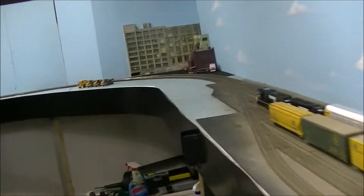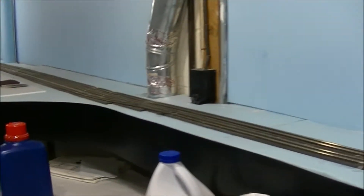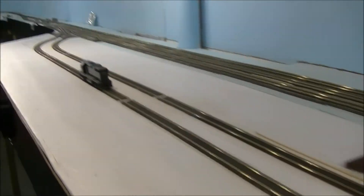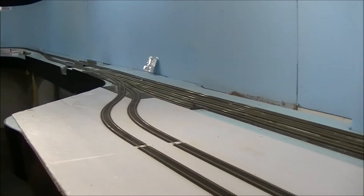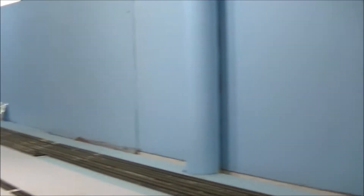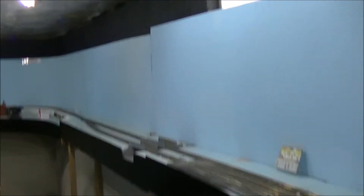Moving on to the east end of the yard, down over in this area I have what's going to probably be an autorack facility. I'm not 100% sold on this yet — I may actually be changing some things around here, but this has been in for quite some time. My basement is close to about 50 feet by 25.